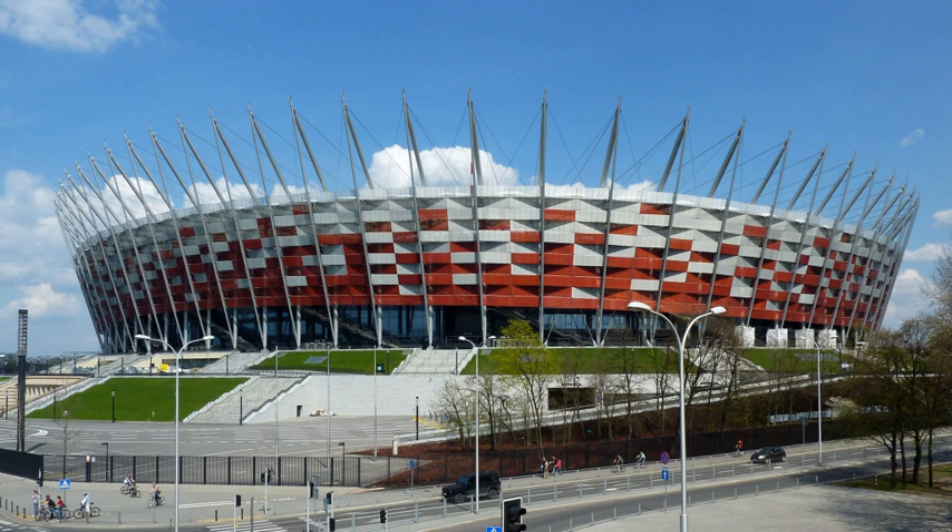The stadium has the largest conference center in Warsaw with a capacity of 1,600 people, including 25,000 square meters of commercial office space. The stadium contains restaurants, a fitness club, a pub, and 69 luxury skyboxes. The national stadium is a multi-sports facility that allows for the organization of sporting events, concerts and cultural events.